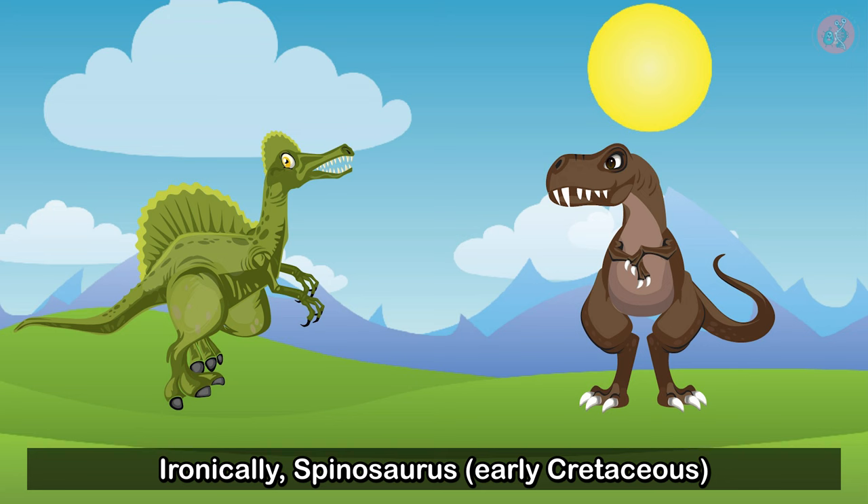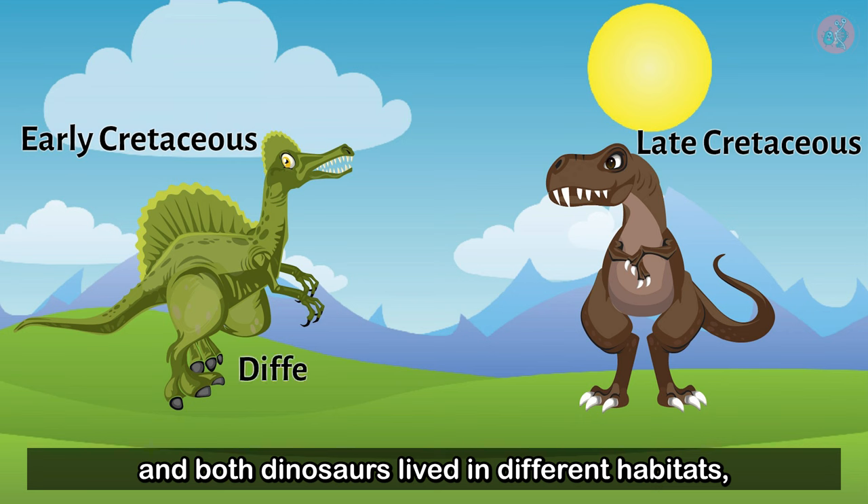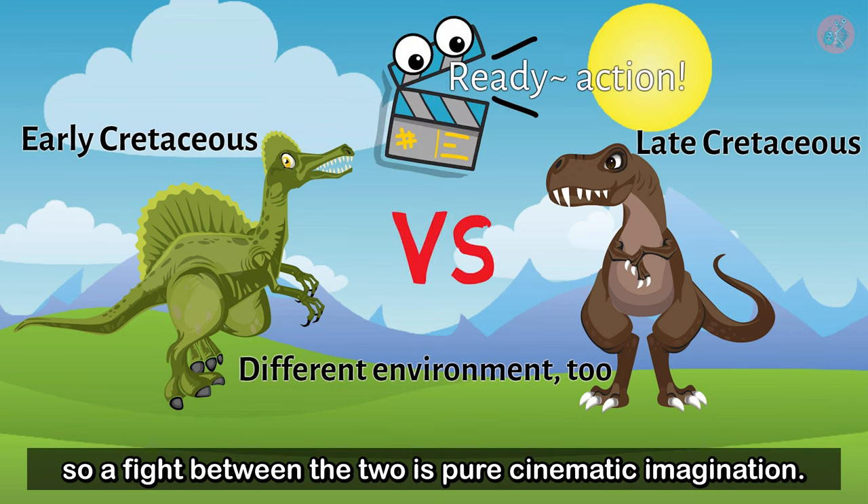Ironically, Spinosaurus lived at a different time from the Tyrannosaurus Rex, and both dinosaurs lived in different habitats, so a fight between the two is pure cinematic imagination.